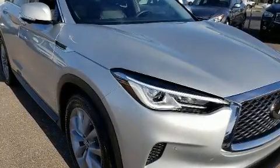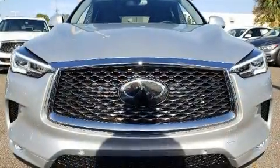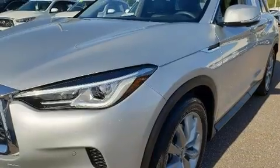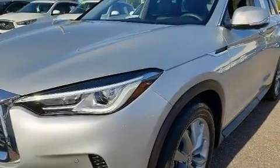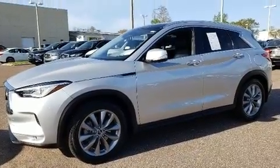Treat yourself to a test drive in the 2019 Infiniti QX50. With just over 10,000 miles on the odometer, this four-door sport utility vehicle prioritizes comfort, safety, and convenience. A turbocharger is also included as an economical means of increasing performance.